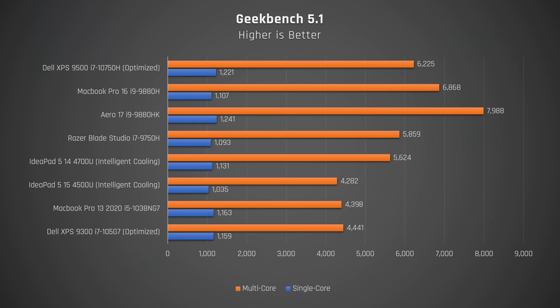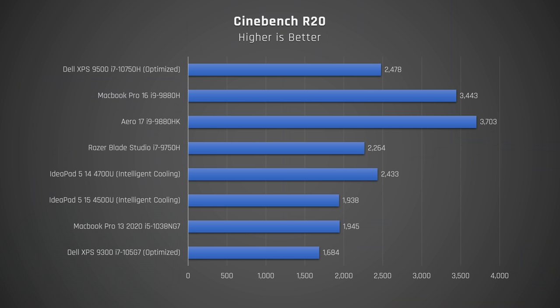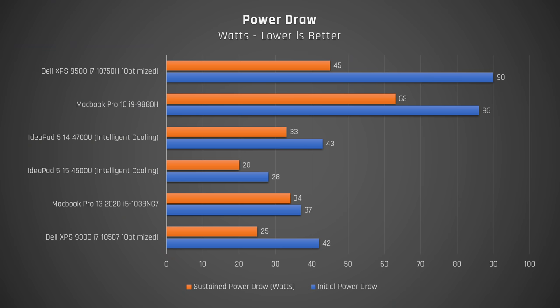These tests were run with the latest drivers, BIOS and Windows updates installed. Geekbench results were excellent — the new Intel 10th Gen 6-core chip performs better than the older 9th Gen by around 10%. It was only bested by the 9th Gen 8-core chip in the MacBook Pro 16, and not by that much, likely due to thermal limitations. The 9th Gen 8-core chip in the Aero 17 beat it handily, but that is a substantially bigger laptop. In Cinebench R20, it's a similar picture. A pat on the back to the $750 Lenovo IdeaPad 5 14 with its Ryzen 4700U for performing on par with this laptop — I recently crowned it the king of budget laptops.